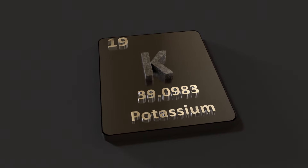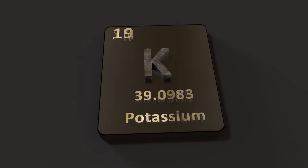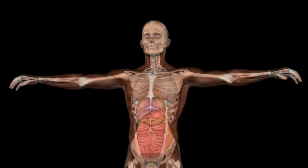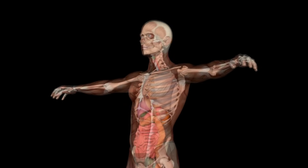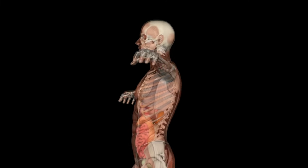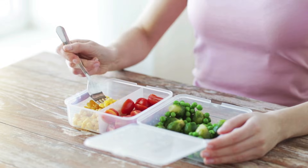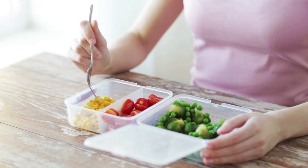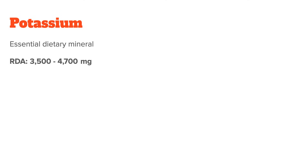Let's start by discussing what potassium is and why we need it. Potassium is an essential dietary mineral, meaning we need to get it from food and cannot produce it ourselves. In fact, it is the third most abundant mineral in the body after calcium and phosphorus. We need quite a lot of it every day, and the RDA for healthy people is around 3,500 to 4,700 mg per day, depending on your age and gender.